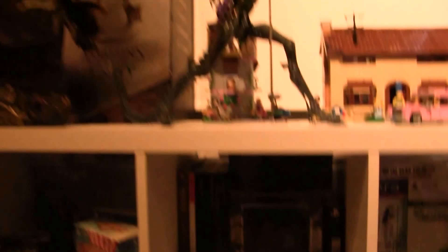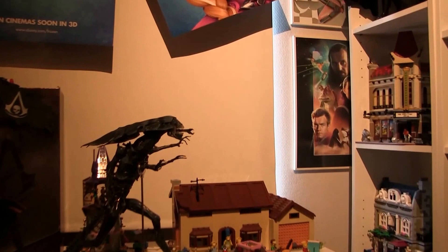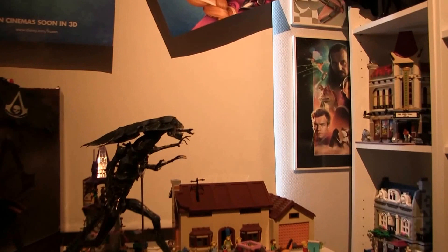I've got a lot more PlayStation 3 games — about 200 of them — but they're not in this room. There's a Star Wars Episode 1 poster there, and another one here with Sebulba.